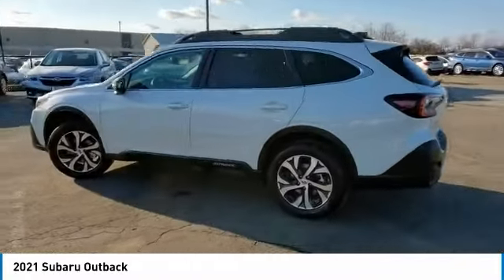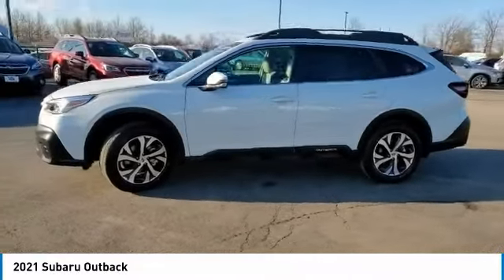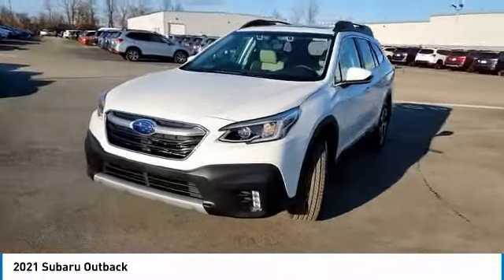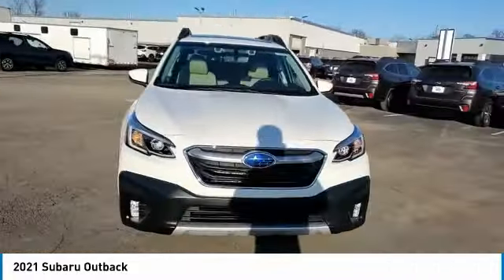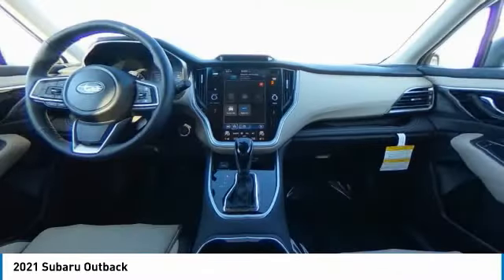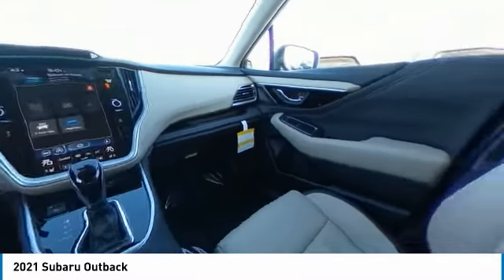This vehicle has less than 100 miles. Here are some of this vehicle's great options: heated mirrors, all-wheel drive, aluminum wheels, rear spoiler, power lift gate, brake assist, daytime running lights, fog lamps, privacy glass, and integrative turn signal mirrors.